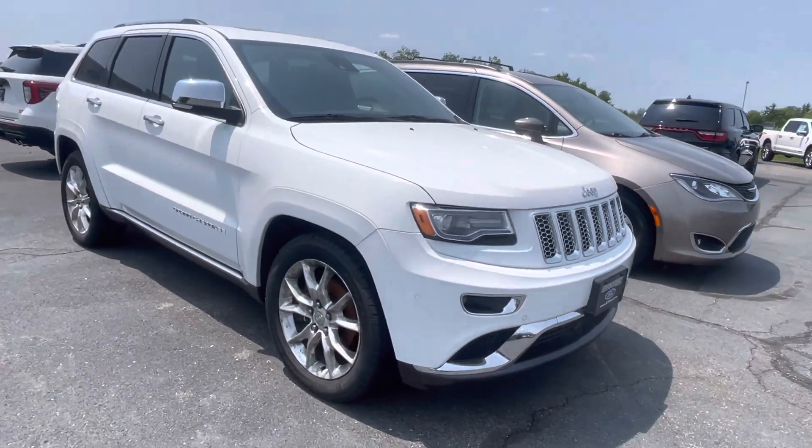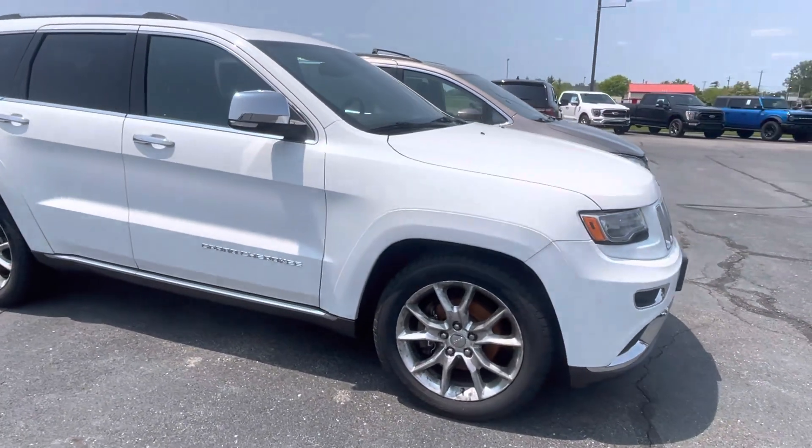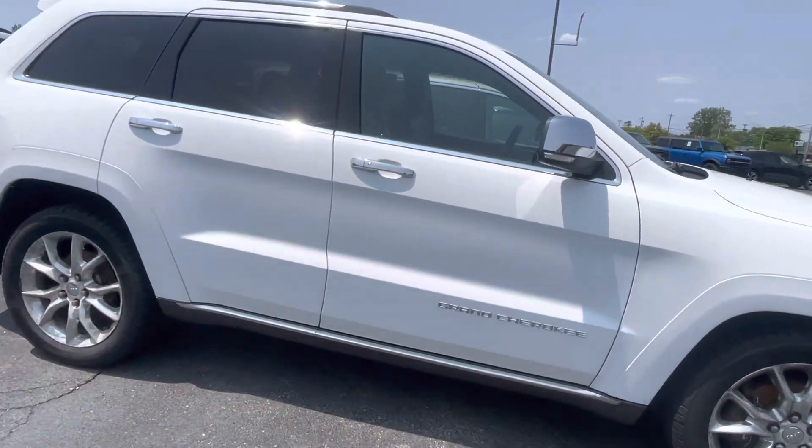Hello there, Tanner here with Shirky Ford, and in front of me is our 2014 Jeep Grand Cherokee Summit.